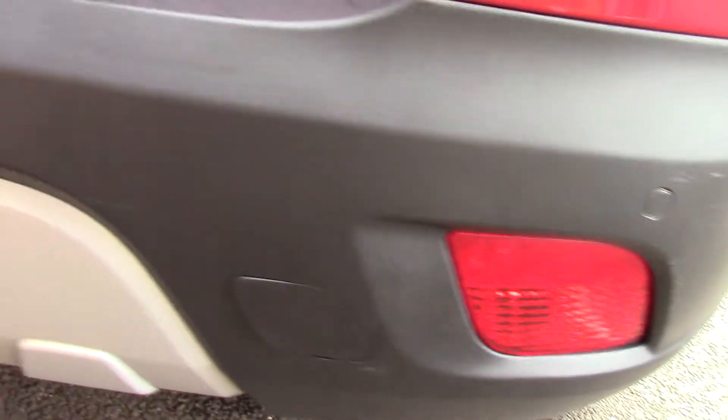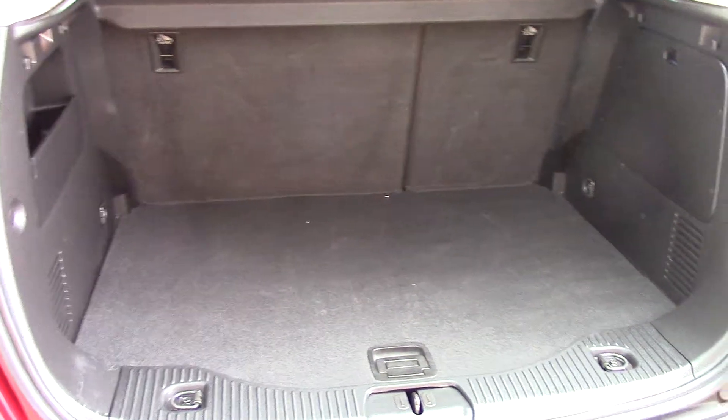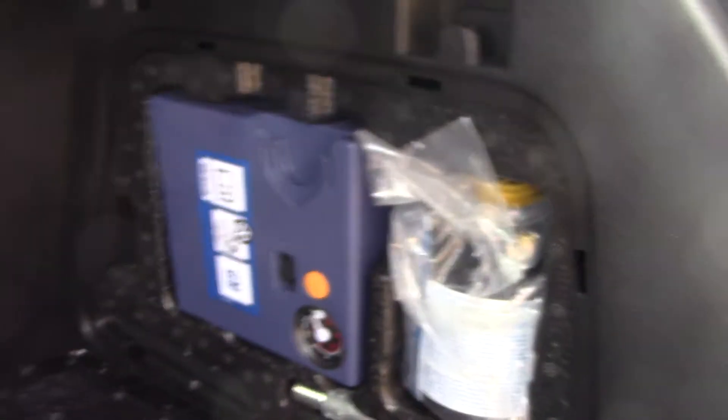It also comes with these rear parking sensors. Opening up the boot, we can see all of the available space on the inside. Underneath here you've got a bit more compartment area, and in this little cubby hole you've got an inflation kit.